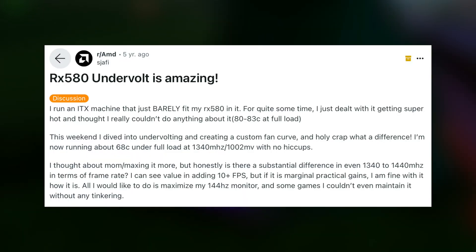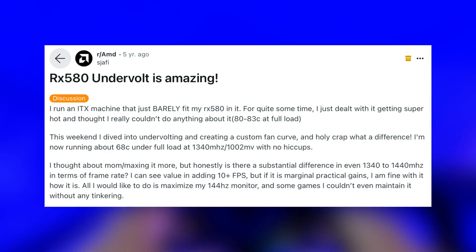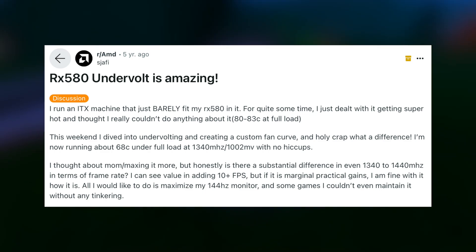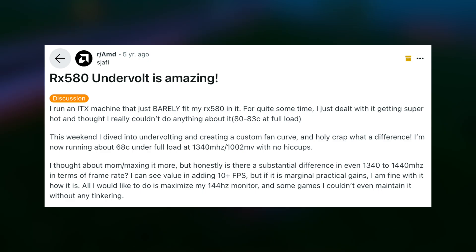Many users online have suggested undervolting the RX 580. While this can decrease temperature and fan noise, it can also be risky. A better solution would probably be to lower some graphical settings and turn on V-Sync or some kind of frame limiter, so your graphics card won't run at full blast generating lots of heat and fan noise.